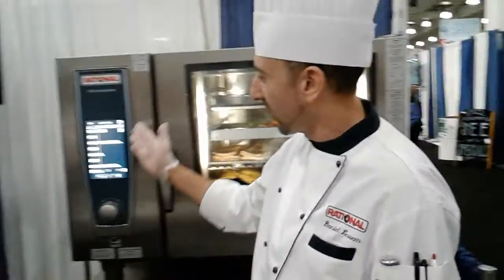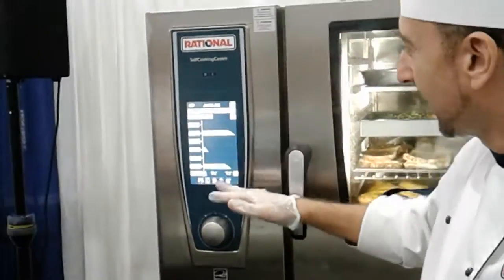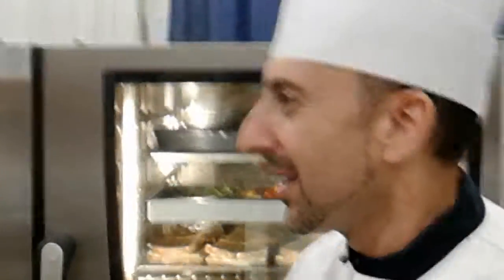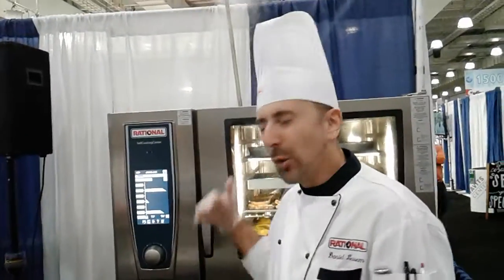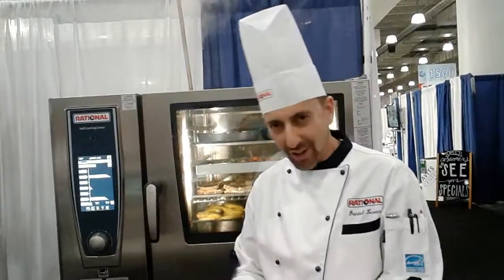If you look here to the left on our screen, all the things that we have cooking are represented so that, for example, if I were to step away and take a phone call, my buddy Mark over here would easily be able to glance at the screen, know exactly what's happening right now, and be able to finish up on what I had started.